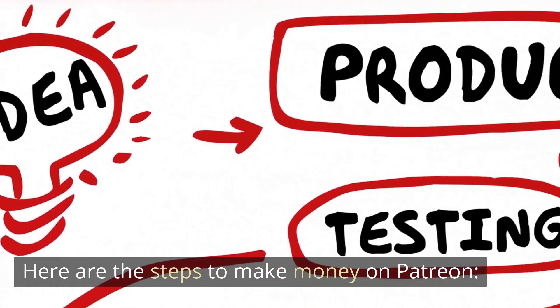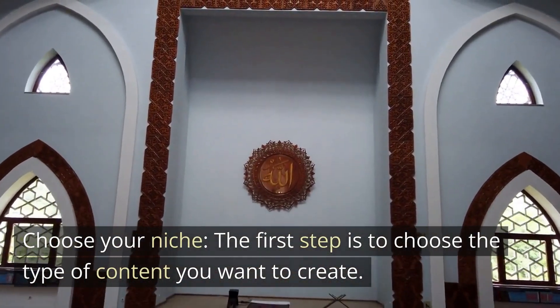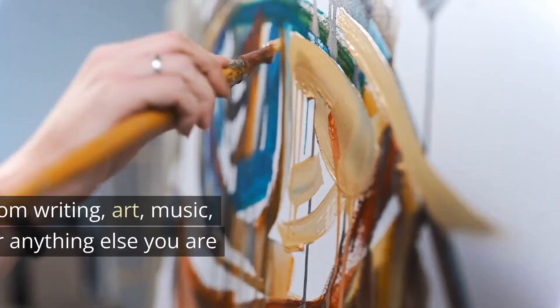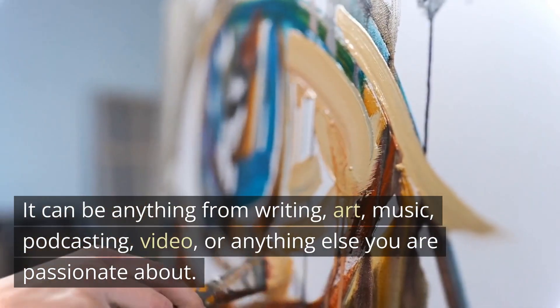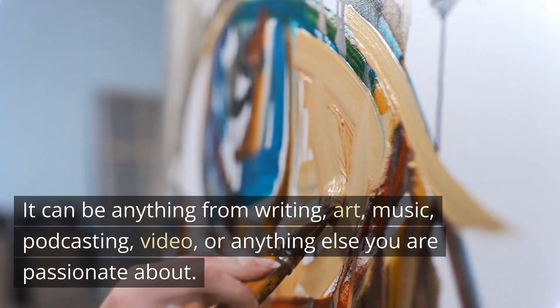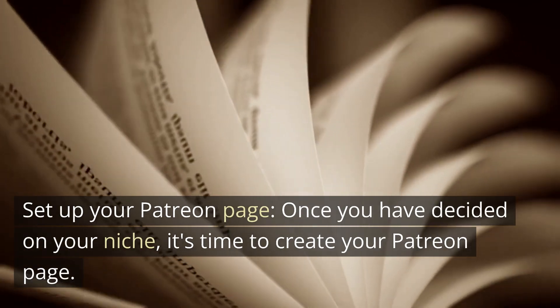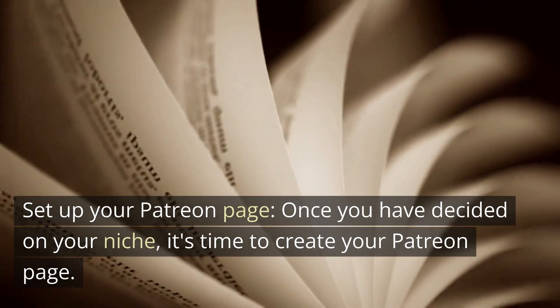Here are the steps to make money on Patreon. First, choose your niche — the type of content you want to create. It can be anything from writing, art, music, podcasting, video, or anything else you are passionate about. Once you have decided on your niche, it's time to set up your Patreon page.